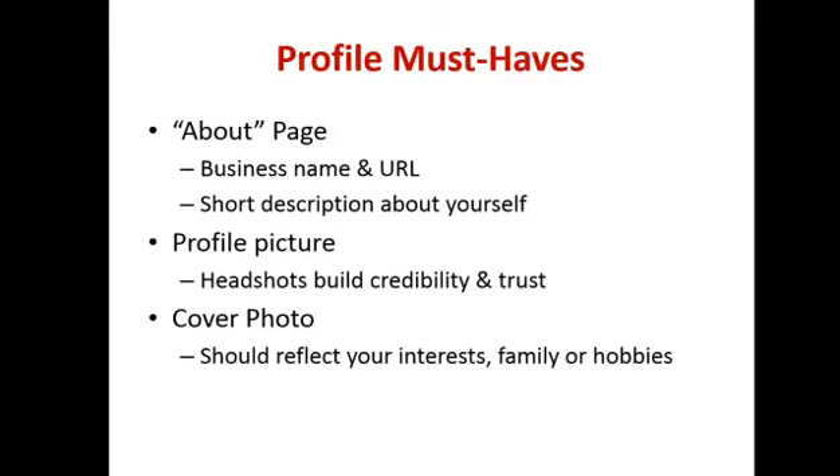In terms of the must-haves on your personal page — there's an 'About Us' section where you can provide a short description about you and what's important to you. You can do that on your business page as well. Remember what you're building it for — it's about the know, like, and trust factor. People want to know you're a real human being. If you don't mind, you can put your business website on there and links to your blog page. What I tend to do is invite my friends to my business page.